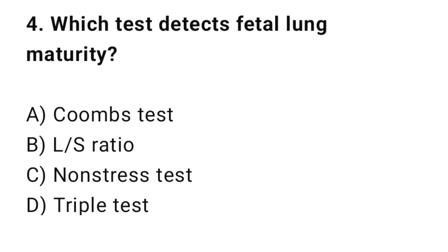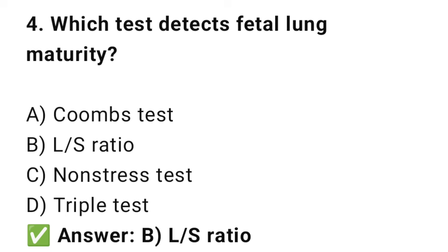Question No. 4: Which test detects fetal lung maturity? The right answer is B: L/S ratio. The L/S ratio checks surfactant levels in amniotic fluid.